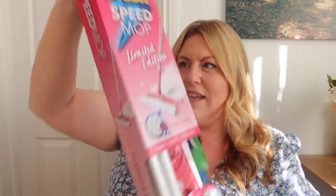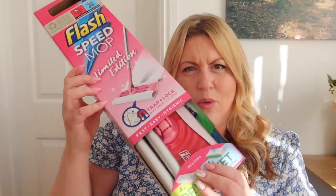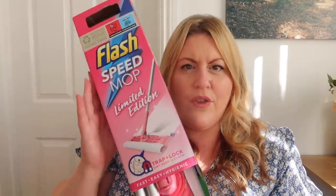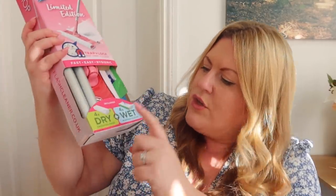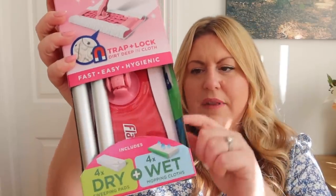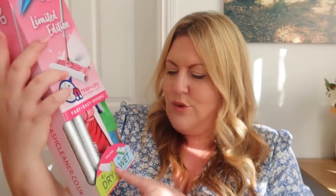So the first thing we got was one of these Flash speed mops - this was £9.99. I don't know why it's limited edition, whether it's the scent that's limited edition. I got one of these for the en suite because I wanted something that could just stay in there permanently, and these just seem really good. I can just pop it in the corner behind the door - it comes with four dry sweeping pads and four wet cloths, and they do refills in there for £2.99.